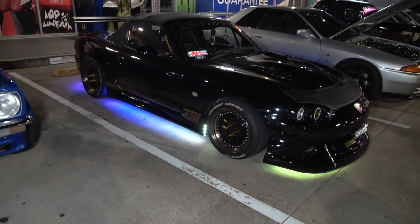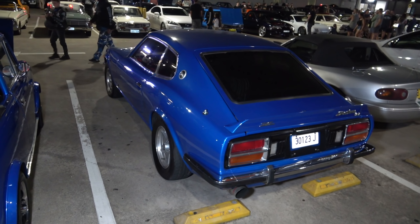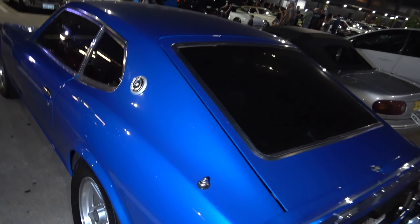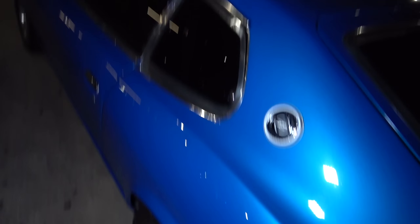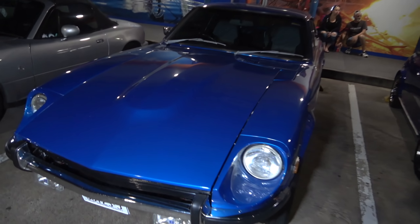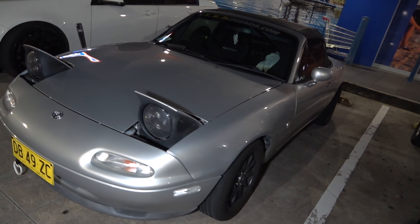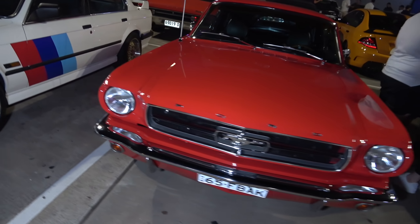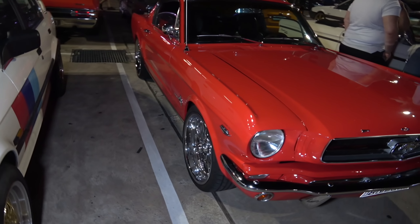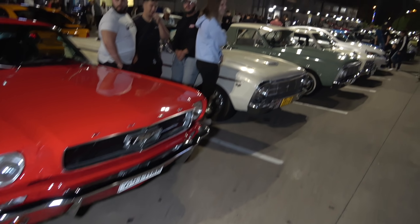Mini Targa — check it out, looking good. But check that out — the neon lights on it, looking sick, like that. A mean looking Datsun, ladies and gents — early model, nice wheels, looking very, very tough.